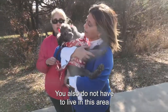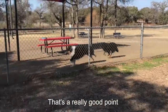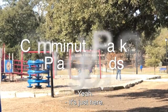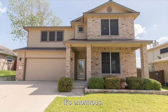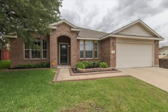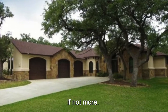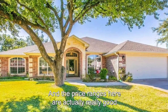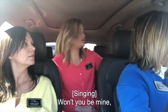You also do not have to live in this area to join this YMCA. It's not necessarily part of any type of HOA in the neighborhood — it's just here. It still gets me that there are 23 phases. This is the biggest subdivision in Fort Hood. There's got to be at least 2,000 houses if not more, and the price ranges here are actually really good. I think there's something here for everyone.